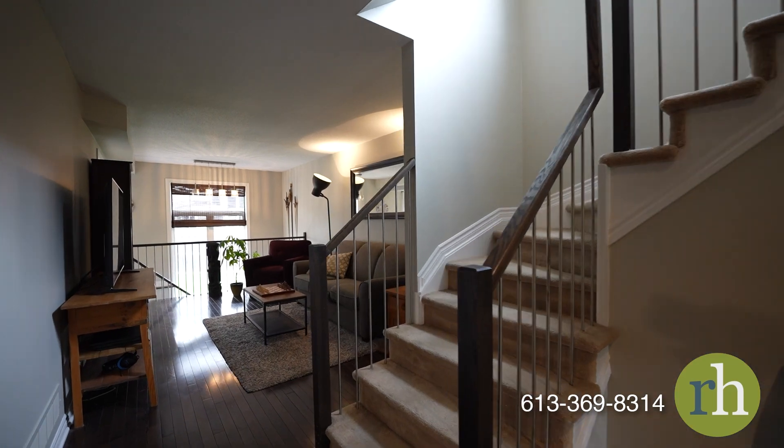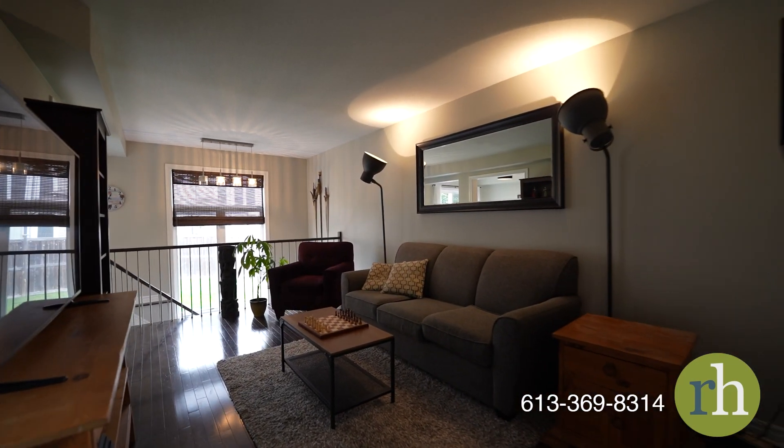When you're ready to relax, the living room provides an ideal retreat with a functional layout and a bright atmosphere.